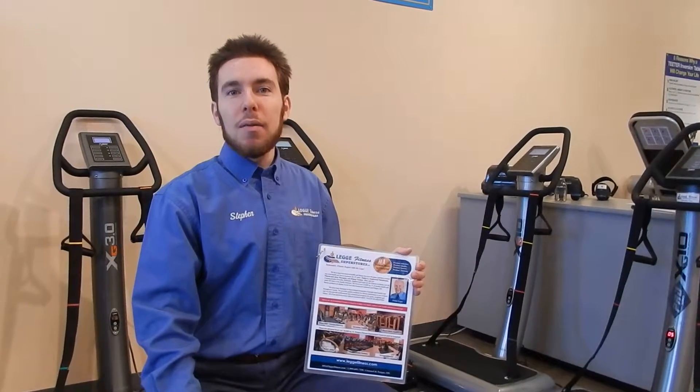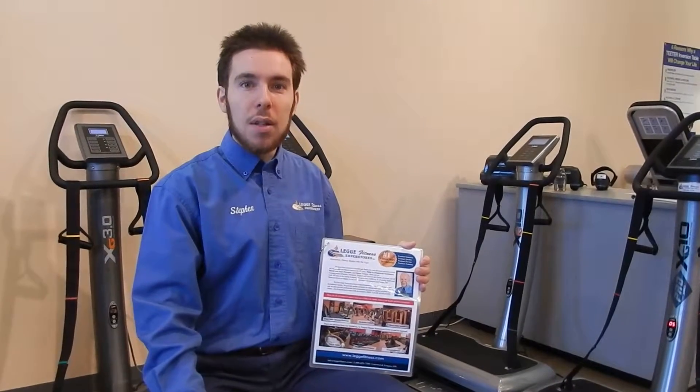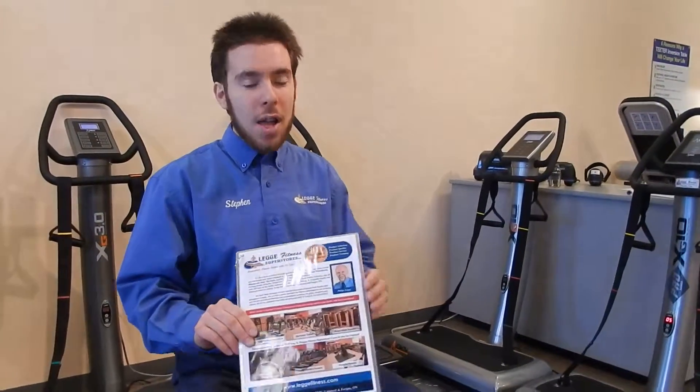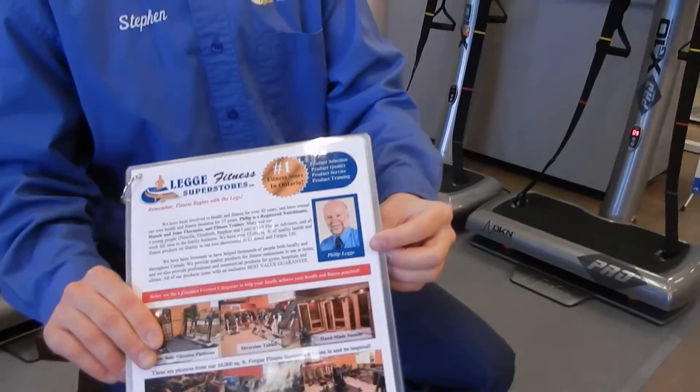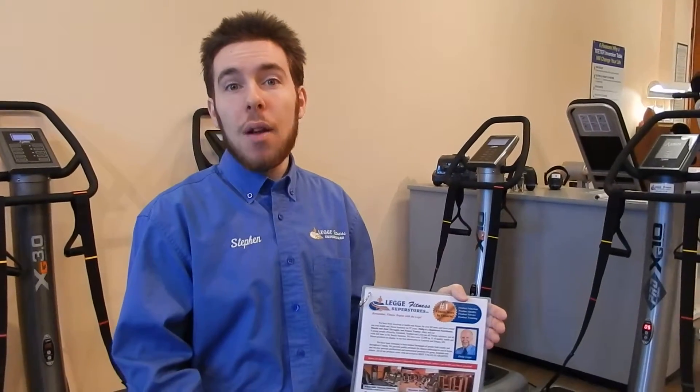Hi, I'm Stephen Legg from Legg Fitness Super Stores in Ontario. We're a second generation family owned and operated business in our 30th year. My dad Philip Legg is the founder — he's a registered nutritionist, muscle and joint therapist and fitness trainer. People come to us from all over Canada for the highest quality products and the training and education to get maximum benefits from their health and fitness program. We service and stand behind all our products and have a best value guarantee so you can invest with confidence.